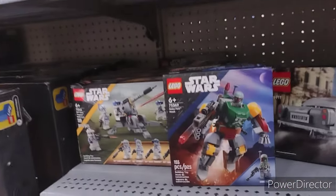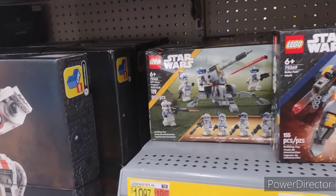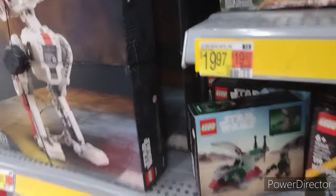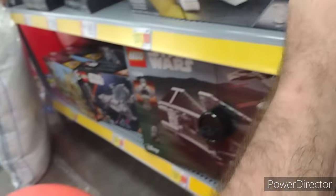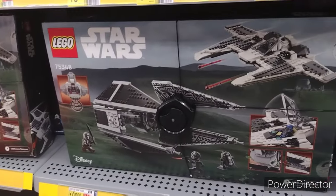We got Boba Fett down there. Got a nice little set that comes with a lot of clones. Boba Fett and Slave I in a mini — I'd say that is actually kind of cute. He actually fits in there — that's actually really cool. Oh, TIE Interceptor — beautiful.